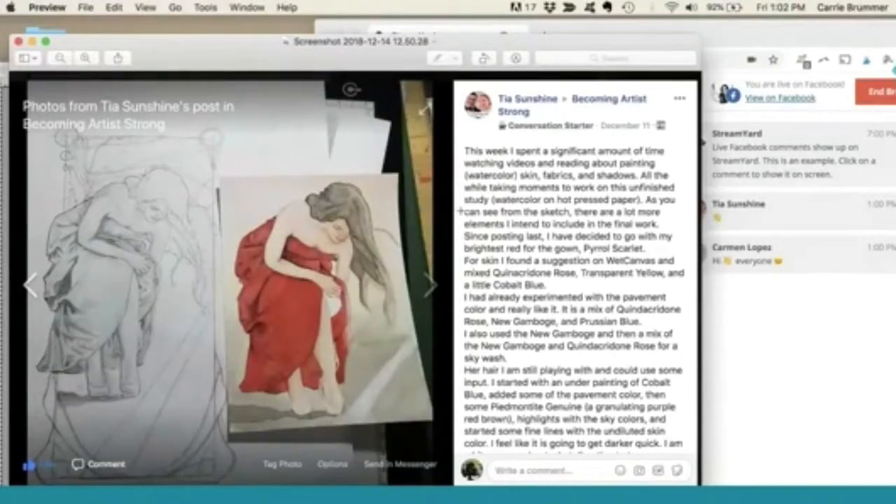She's been doing a lot of research on watercolor and figuring out how to use watercolor to paint skin, fabrics, and shadows. She's been doing all this research and studying different colors.